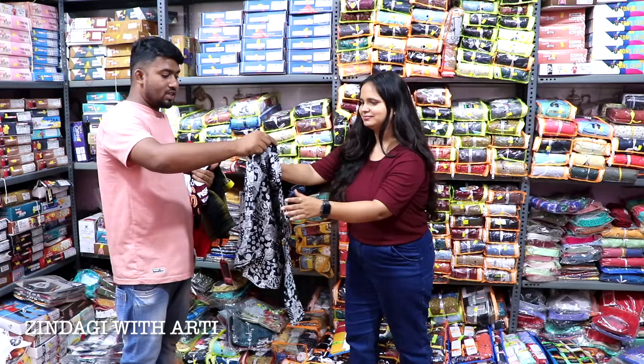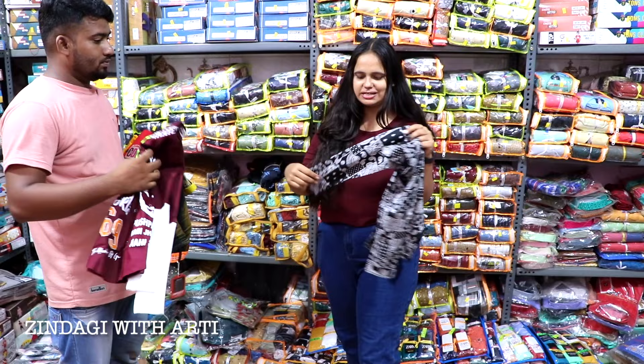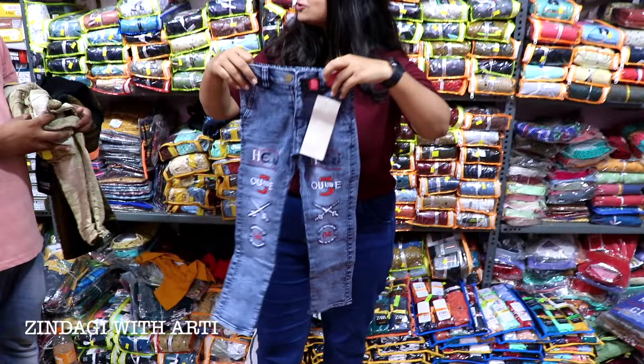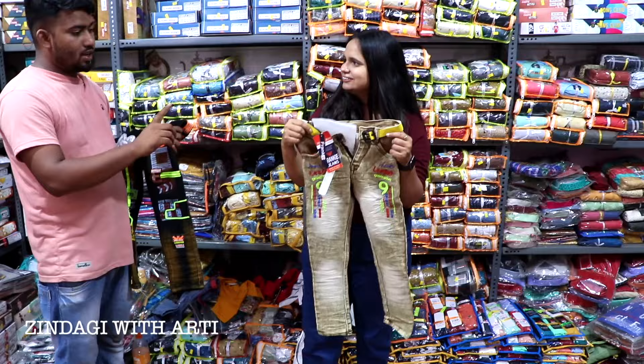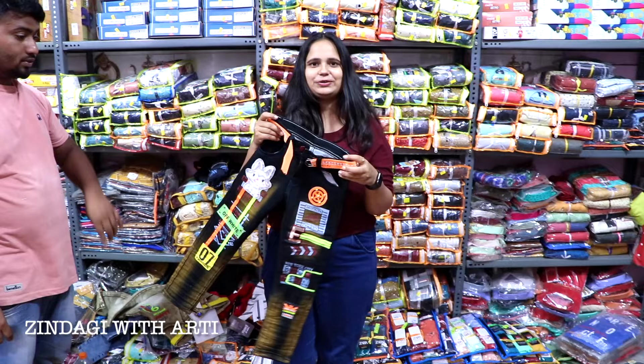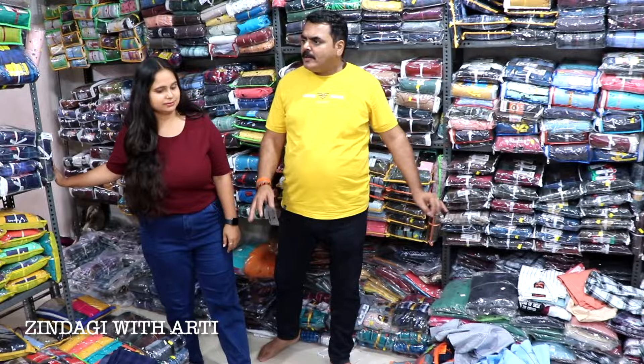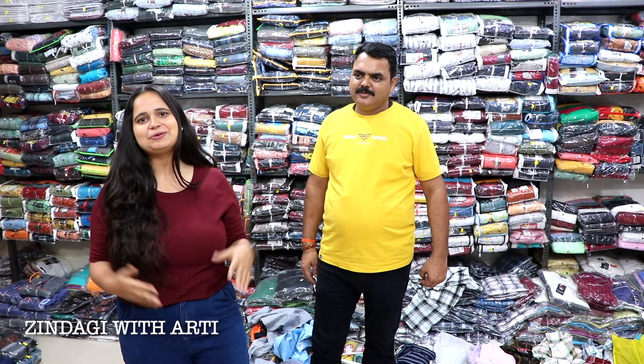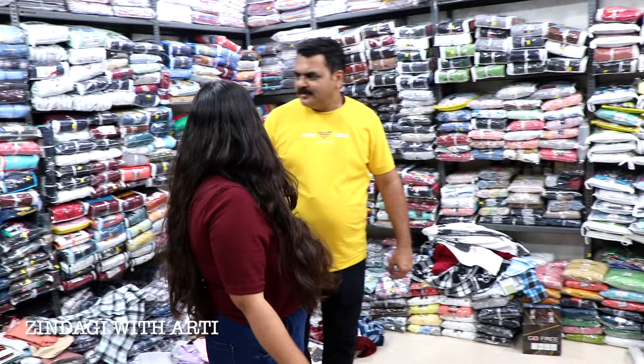It's 40 rupees, 50 rupees — a printed shirt, full sleeve, 80 rupees. Just 120 rupees for a t-shirt. It's 200 rupees — belt free. It's a designer shirt at 200 rupees with belt free. This is a large size shirt.